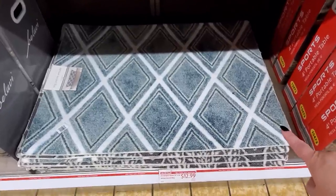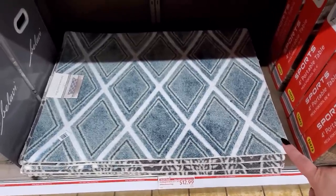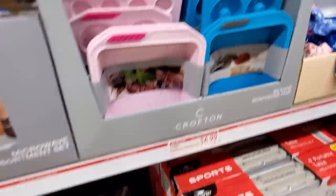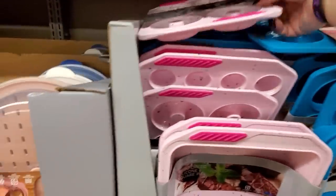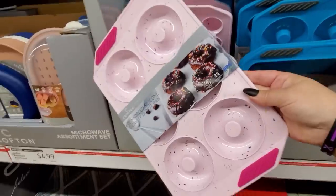$12.99 for the Artisan Accent Rugs. These are really nice — the backing is really good, they're not going to flip around. The Crofton Reinforced Silicone Pans for $6.99 — little bundt pans, super cute.